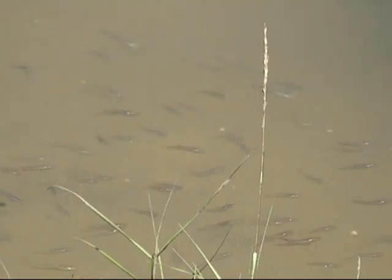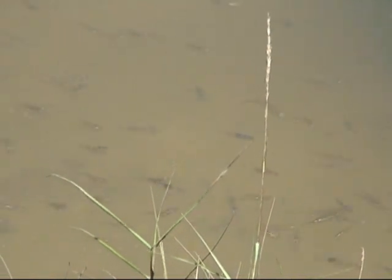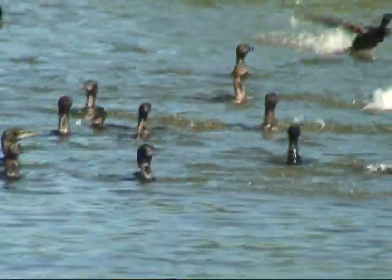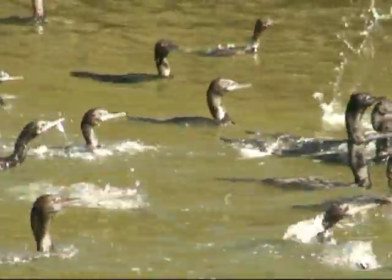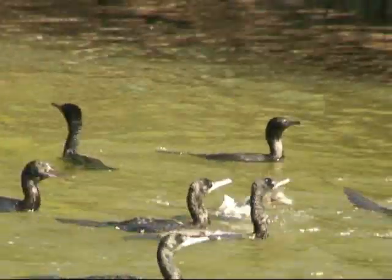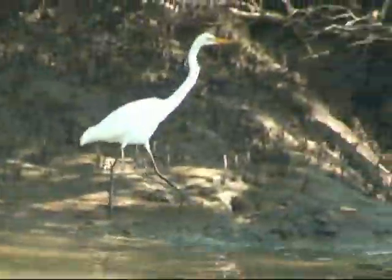At low tide, the juvenile fish and prawns retreat to the creeks and drains associated with the mangrove forest. This can provide feeding opportunities for larger fish and other predators, including these black cormorants. These little black cormorants are common in Moreton Bay and can often be seen working in flocks, feeding on fish caught underwater. Often other birds like the egret will follow these flocks to take advantage of the mayhem caused by these feeding frenzies.